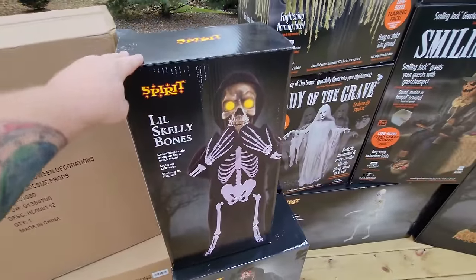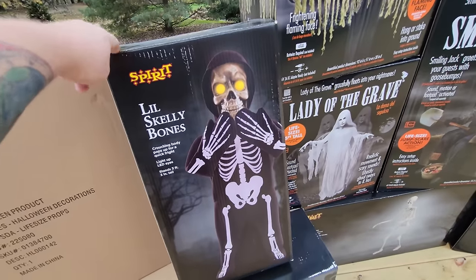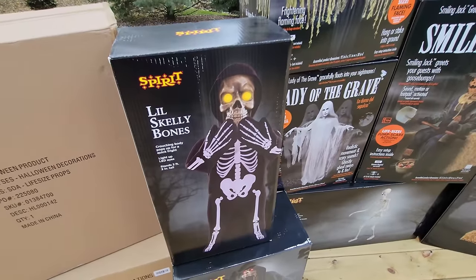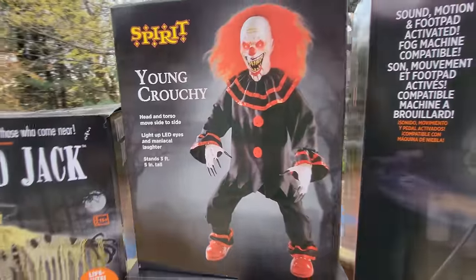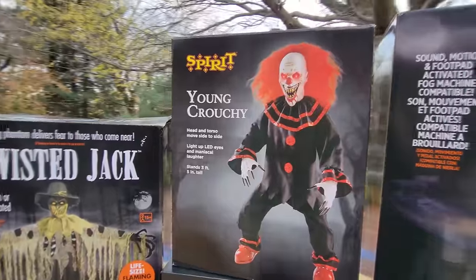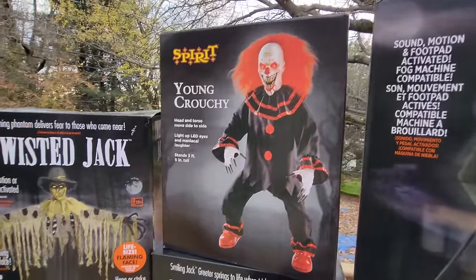Little Skelly Bones was the very first animatronic I bought this season, in Dalton, Georgia. He is so awesome — I fell in love with him the first time I saw him and knew I had to have him. Somewhere along the line I also bought Young Crouchy, because I just could not be without him. I wish I had the big Crouchy too; I'm going to have to find him on eBay because I really do want to own both.